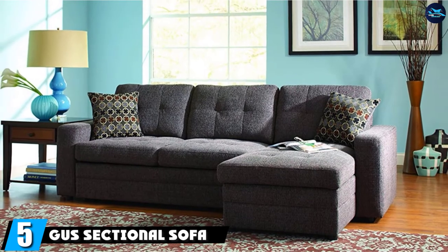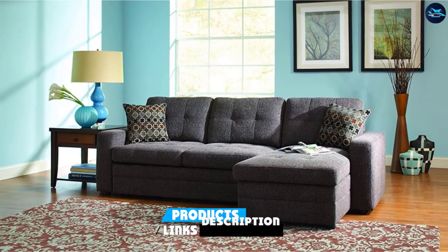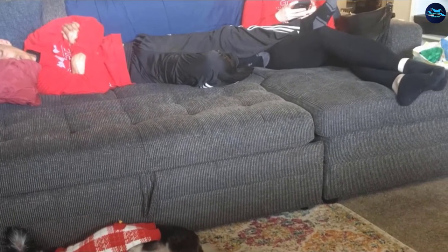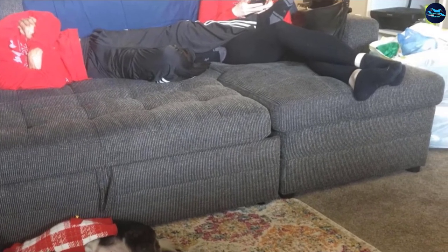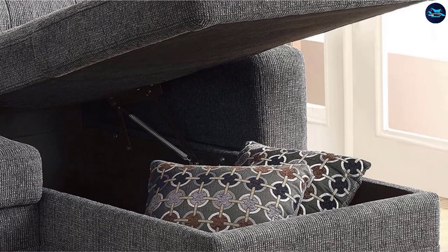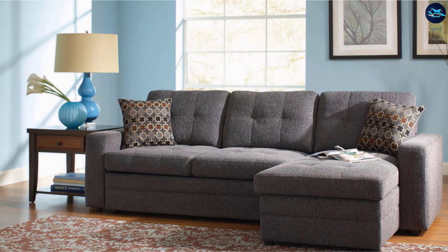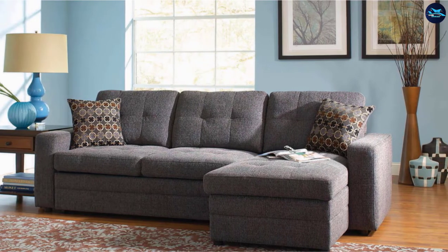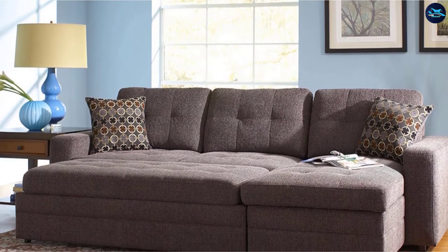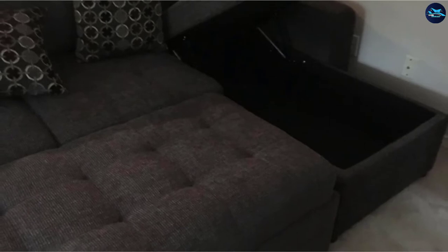The number 5 position is held by the Gust Sectional Sofa with Pull-Out Bed in Charcoal. Coaster Fine Furniture is certainly one of the finest American furniture manufacturers. This brand thinks innovatively and features industry-leading designs of couches, beds, tables, chairs, and other furniture. The Gust Sectional Pull-Out Sofa Bed is a remarkable choice for any home, featuring a solid hardwood frame and luxurious upholstery. It is a versatile solution for your living room with plush quality seats and back cushions.